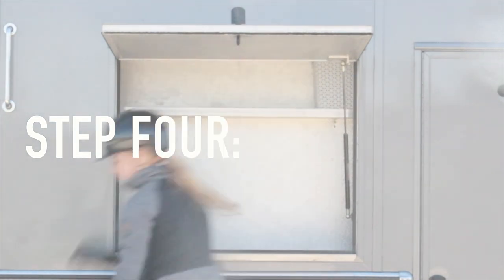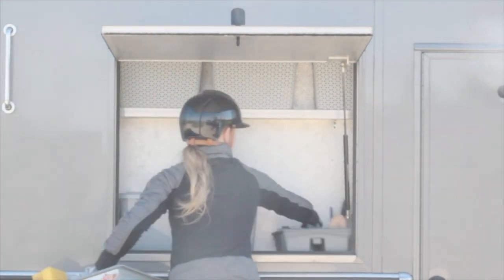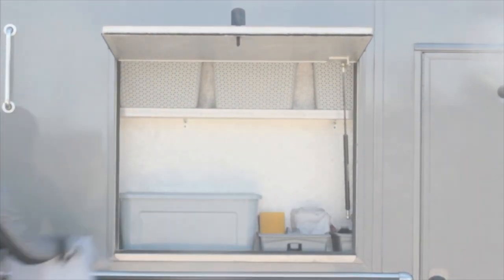Step four: logical positioning. Think carefully how you place your containers. I like to have the most used items easy to hand.